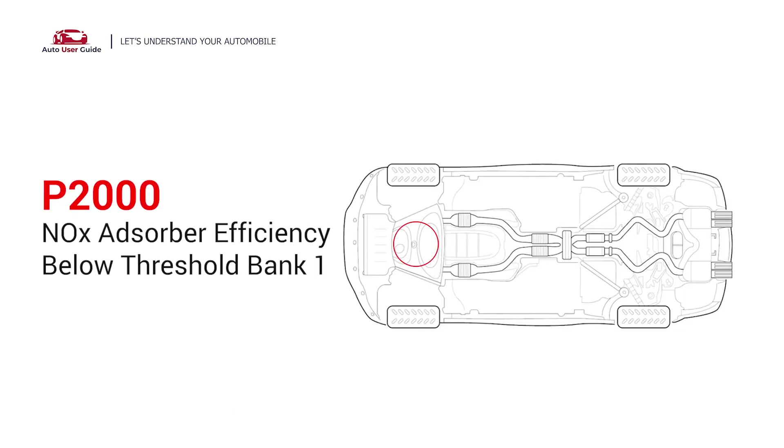This means that the NOx trap, which is part of the vehicle's emissions control system, is not effectively reducing nitrogen oxides. Under this circumstance, short distance driving is permitted, but your vehicle should be repaired as soon as possible.